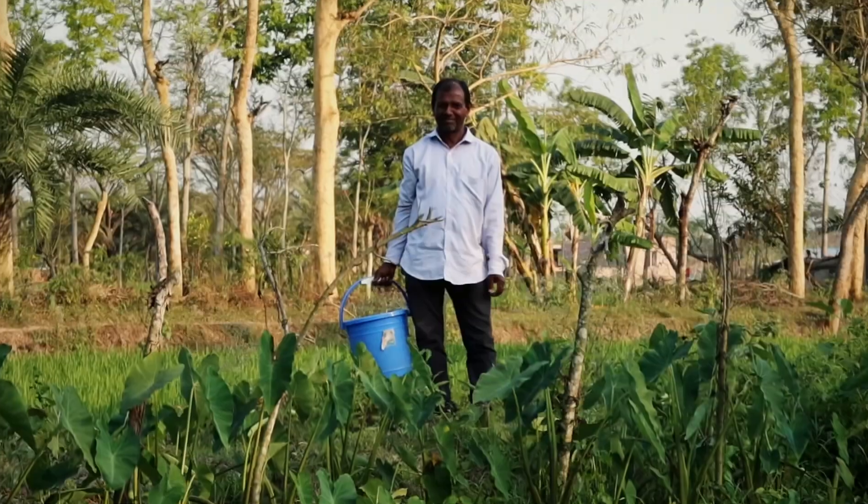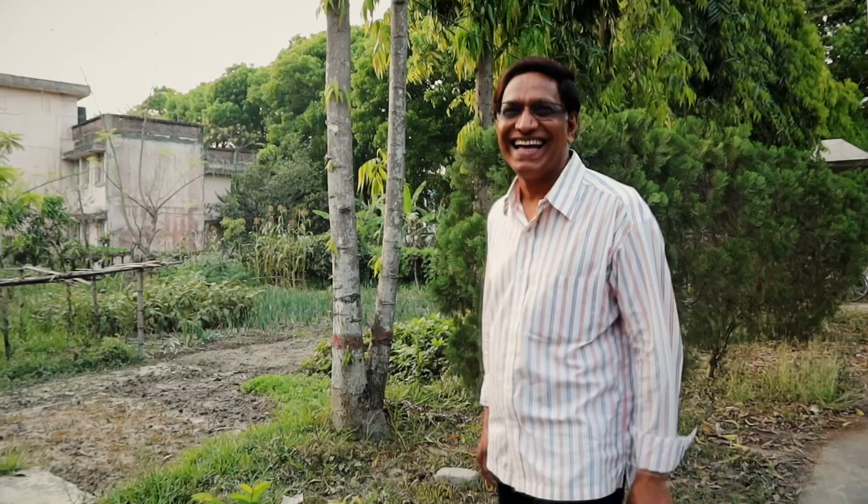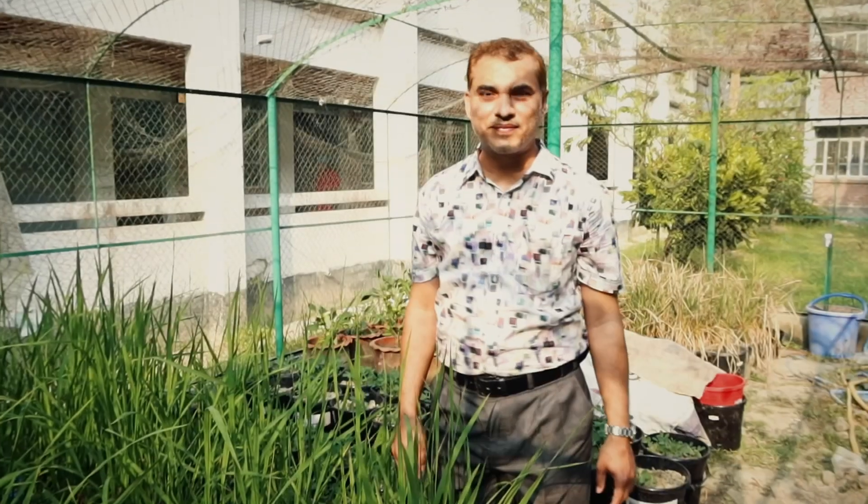Together with farmers, researchers and coastal communities, we build long-term resilience to better withstand the effects of climate change in Bangladesh, thereby improving people's lives.